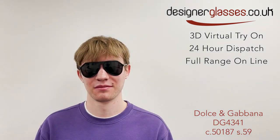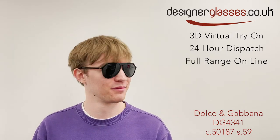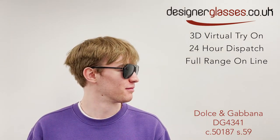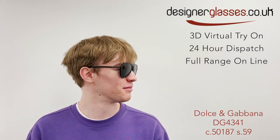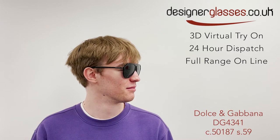The Dolce & Gabbana DG4341 is a gents' angular aviator sunglasses frame made from durable plastic acetate with a heavy single brow and tubular temples. These retro-inspired sunglasses would be quite at home in a piazza of an Italian town in the 80s on a hot summer's day.